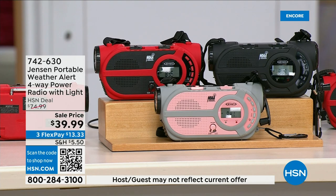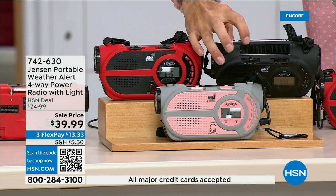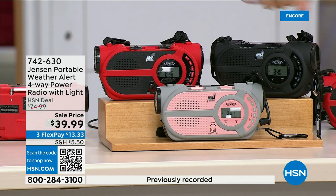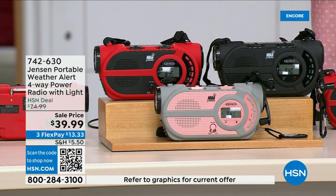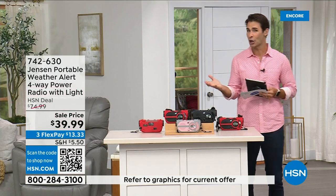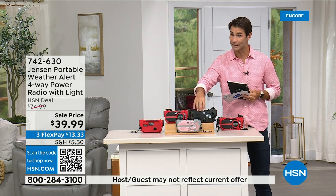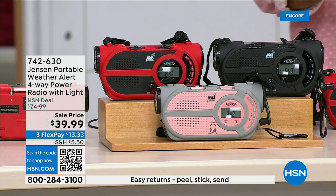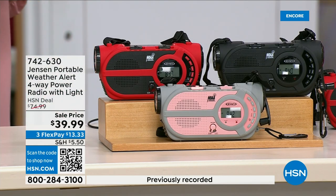There's also a crank on the side to power up the internal battery — you're completely off the grid. It's from Jensen, a brand we all know and grew up with. This is the ultimate in preparedness — you have to have it before you need it. Things can happen anywhere and everywhere. $39.99 — available in red, black, and gray/blush. Laurie Leland is here to tell us all about it.